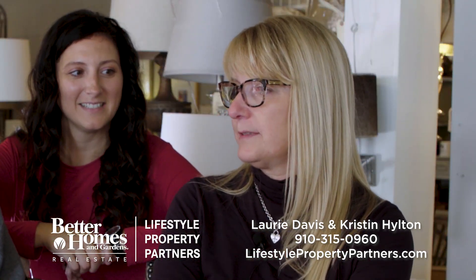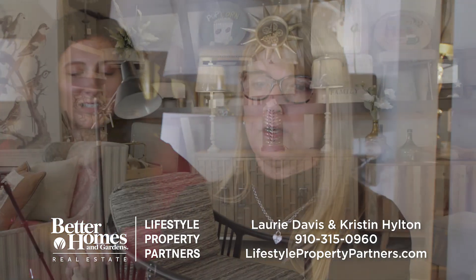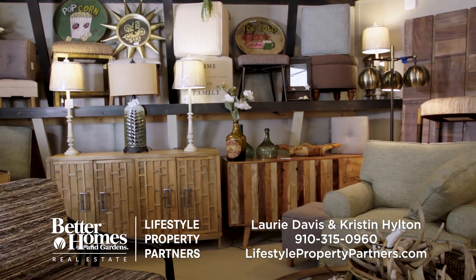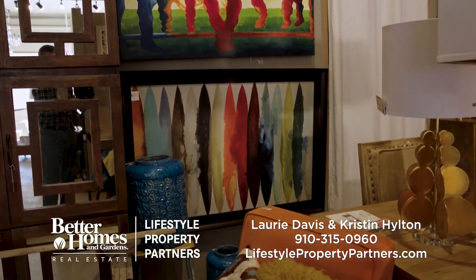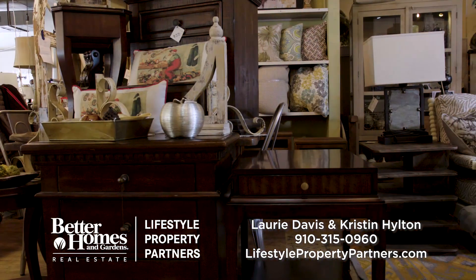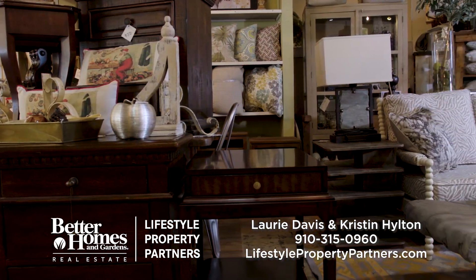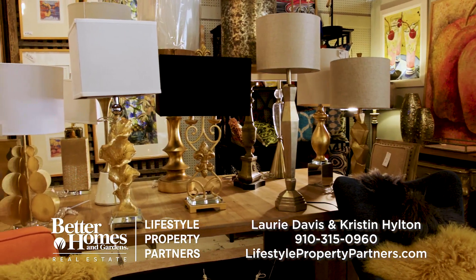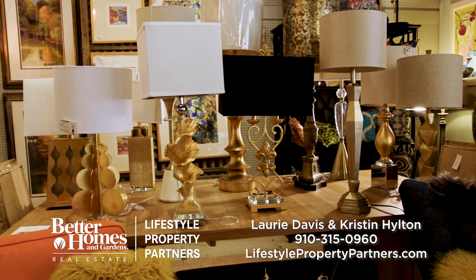If somebody has specific things they're looking for and they give you an idea of what they want, you can keep an eye out at market. That's exactly what I did this past week. I have a notebook, and people come in and jot down their wish items, and I try to search out and find those for them. It's like being a personal furniture shopper!